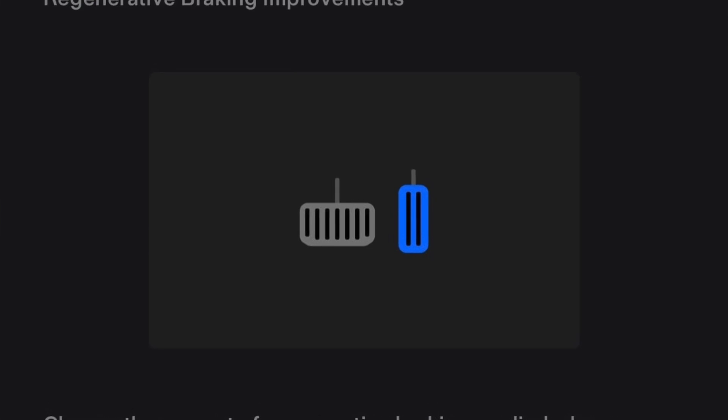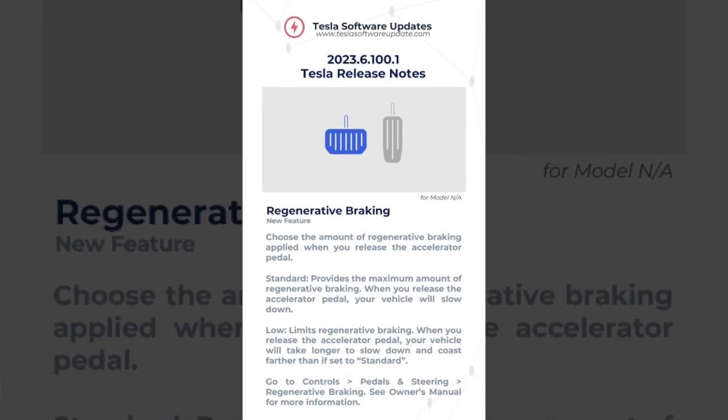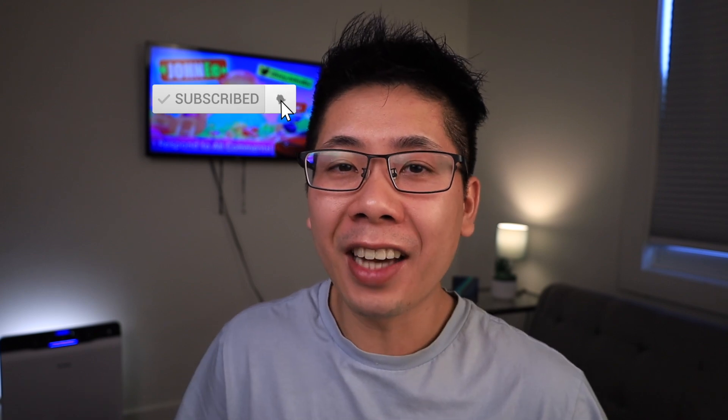Tesla has just released a software update that restores regenerative braking profiles. The version number is 2023.6.100.1 — definitely a weird and very long version number. We were just on 2023.12.1, and I think they're using these decimal iterations just to show that one or two features are being added. What confuses me is that we're on 2023.12.1 and then going back to 2023.6. If you have any idea why, let me know in the comments below.